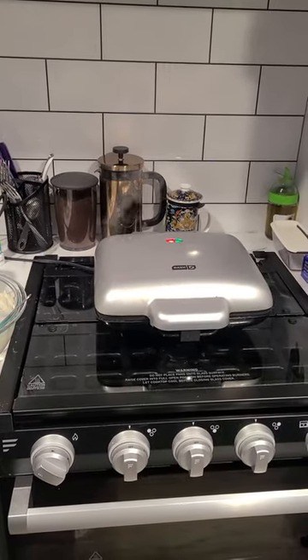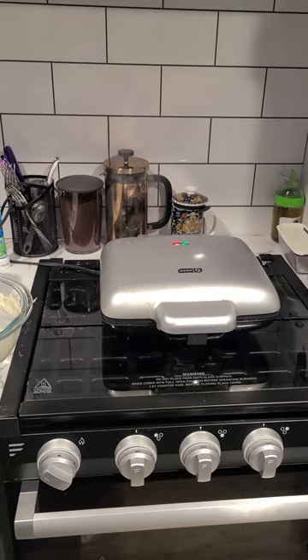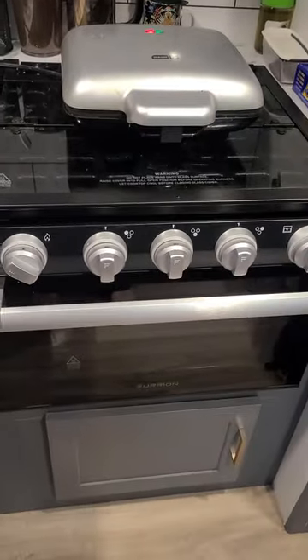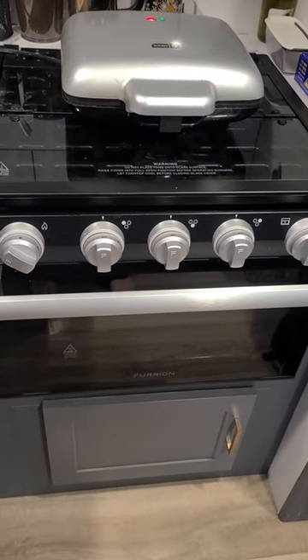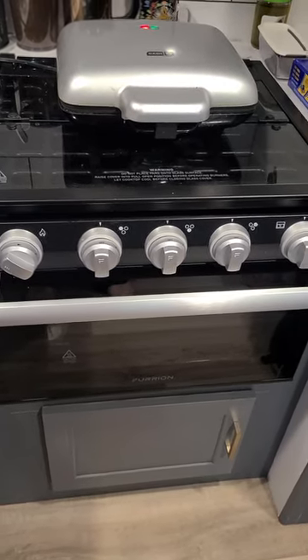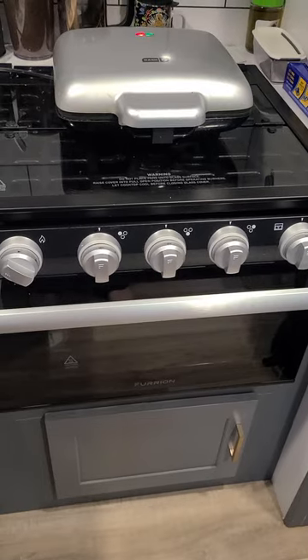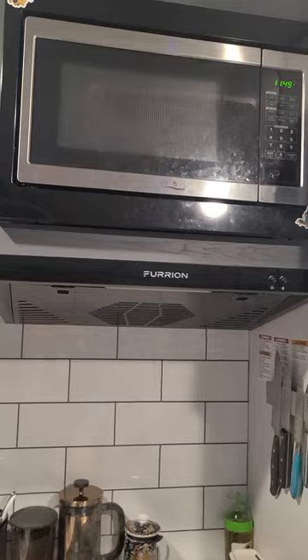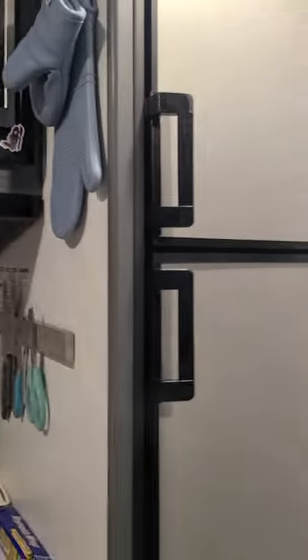When we're not using the stovetop, we have a little dish pad that we put down and that's where we dry the dishes. The stove or oven hardly gets used because we need to get a pizza stone — apparently it helps it cook more evenly because it does not cook evenly. So the microwave gets used a lot.